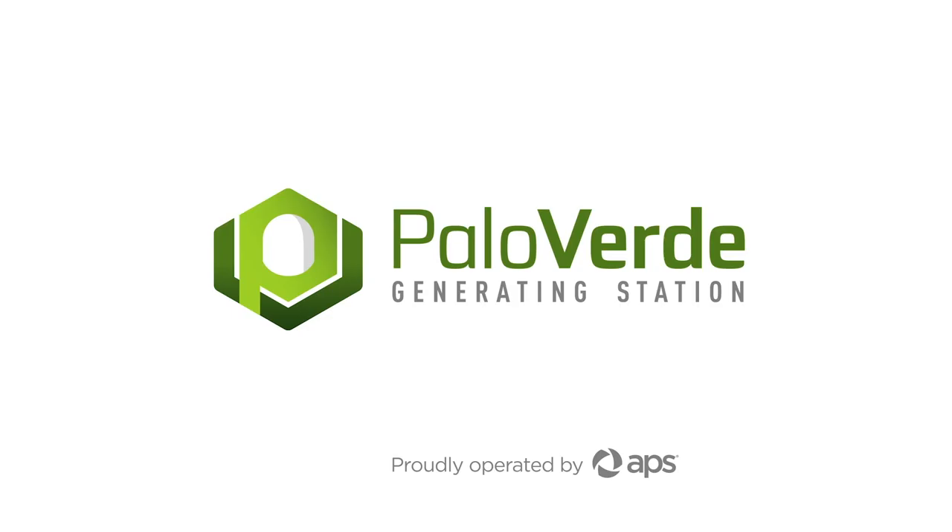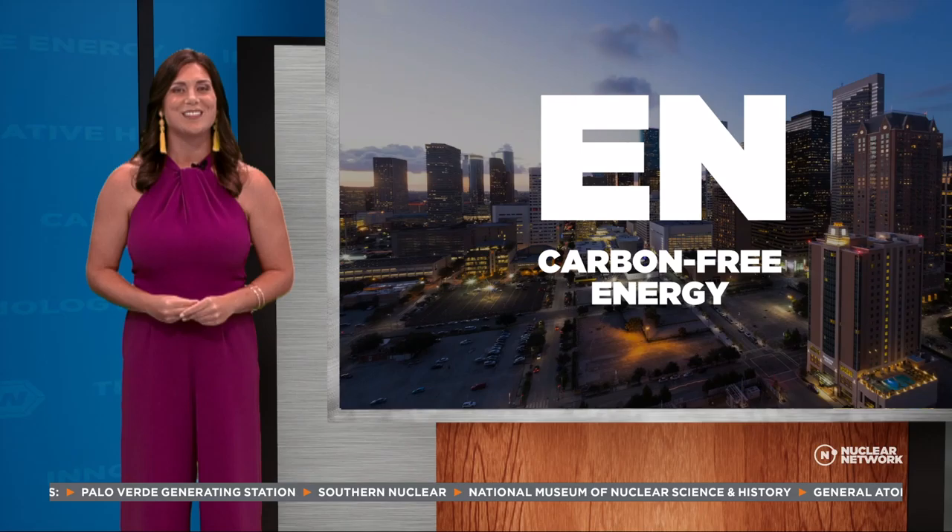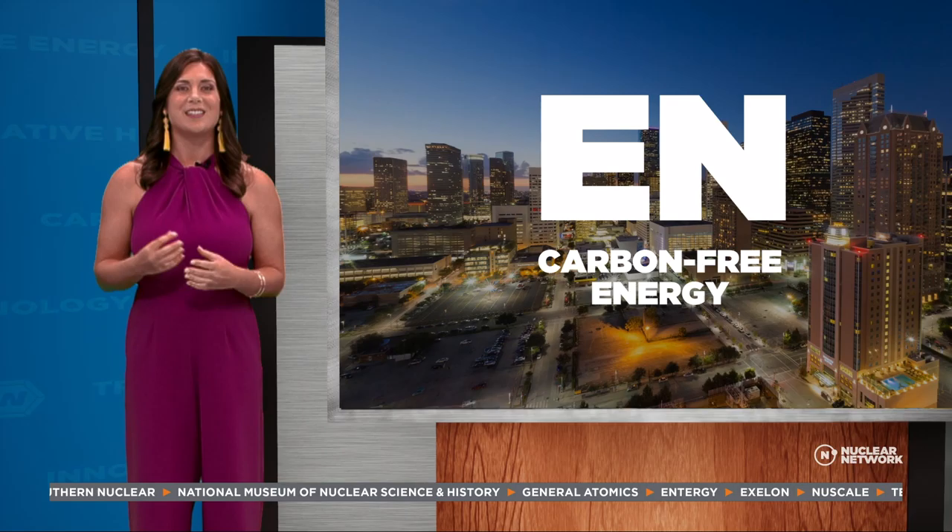From the largest clean producer of electricity today to the king of clean power tomorrow — Southern Company has been building two new nuclear units in Georgia to add to the two already there. This construction marks a huge milestone in the U.S., as these two plants are the first built from the ground up in our country in the last three decades. Let's take a closer look.